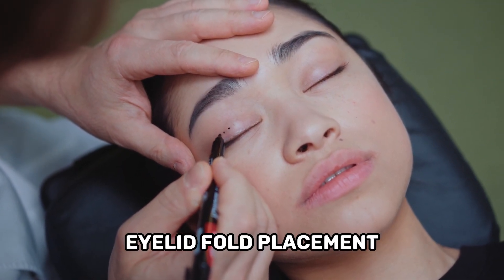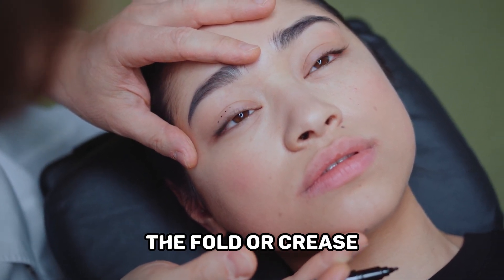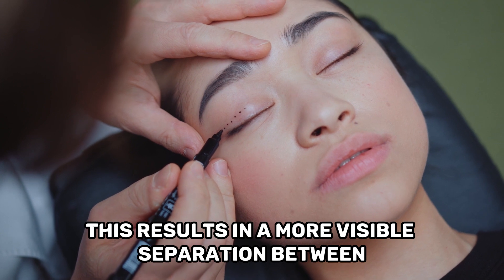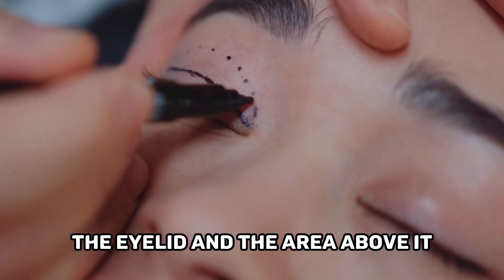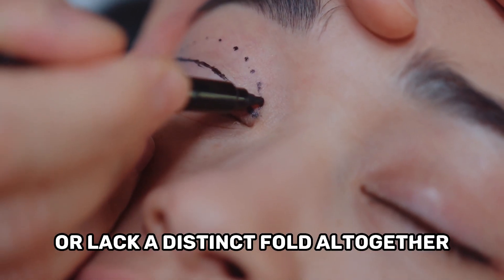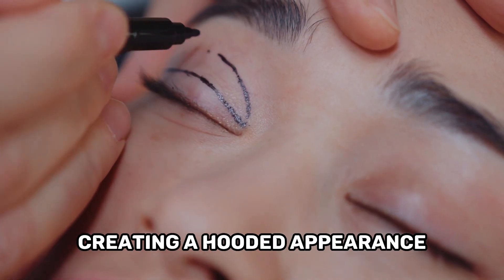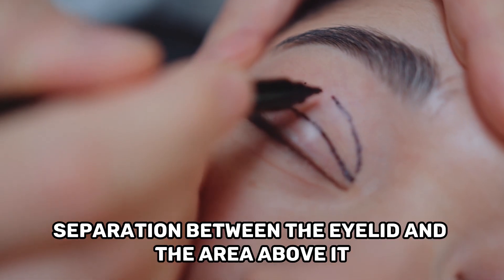Eyelid fold placement — Double eyelids: In individuals with double eyelids, the fold or crease is typically positioned higher on the eyelid, closer to the eyelash line, resulting in a more visible separation between the eyelid and the area above it. Hooded eyelids: Hooded eyelids have a lower fold placement or lack a distinct fold altogether. The skin of the upper eyelid covers the crease area, creating a hooded appearance and less defined separation between the eyelid and the area above it.